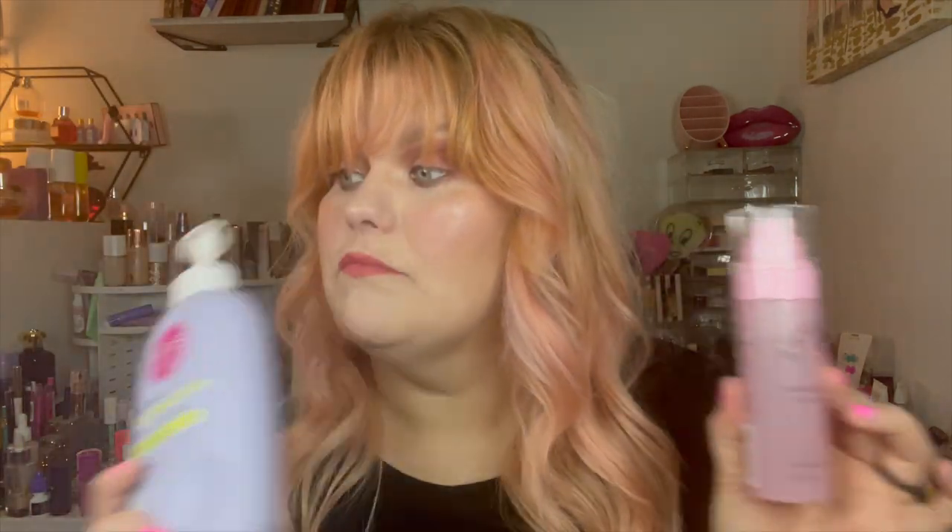For cotton candy body sprays, the Skylar Boardwalk Delight — it smells like vanilla spun sugar, pure vanilla cotton candy and coconut milk. The cotton candy is very subtle, it is super sweet and I love it, but I need something that's more cotton candy. I want cotton candy like the one from Walmart — it's Bodycology or something — but they don't have lotions or scrubs, so I need something to layer it with. I did just buy at Target the EOS Vanilla Cashmere, and I've been wearing these together and really enjoying that.